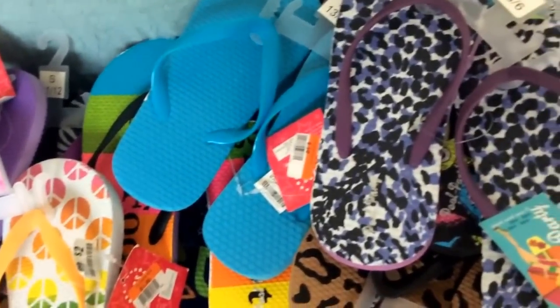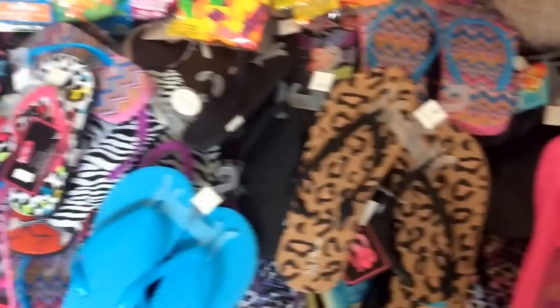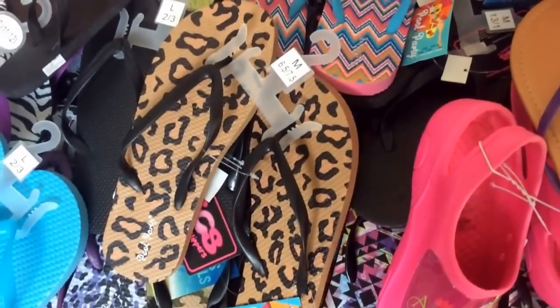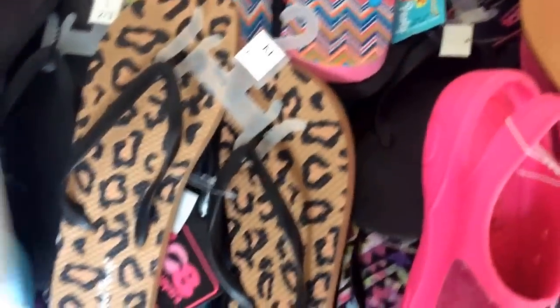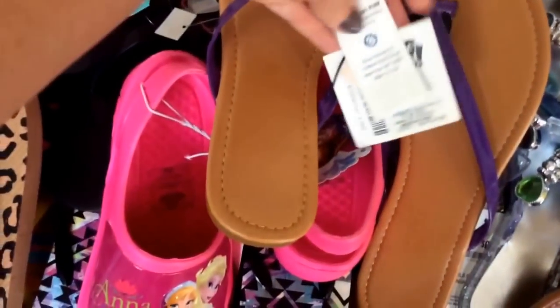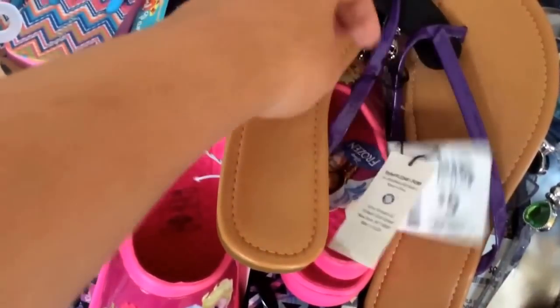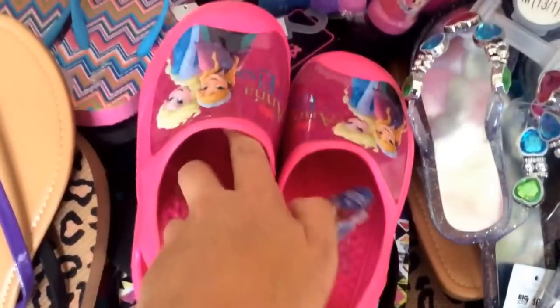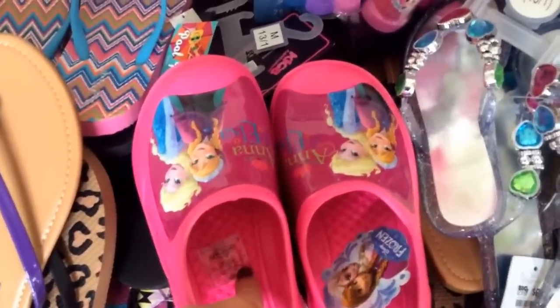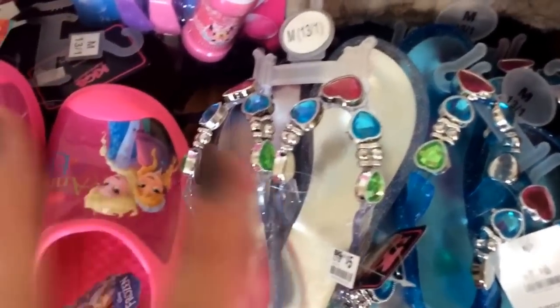The ones marked $2.00 without a tag were ringing up $0.10 — more than 90% off. Tons of styles. At my store it was mostly kid sizes; for adults the biggest went up to about size 6.5 or 7.5. They also had shoes on clearance for $2.50, so those were ringing up a quarter. Frozen shoes were regularly $8.00, so 90% off made them $0.80. Same with the Spongebob ones — $0.80. The jeweled ones were regularly $5.00, so those were $0.50. They had them in white and blue — super cute.